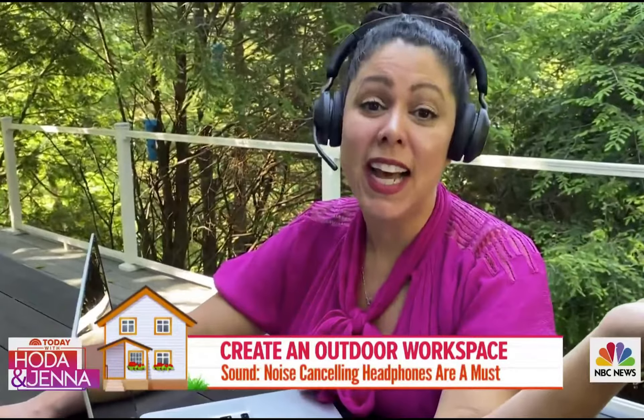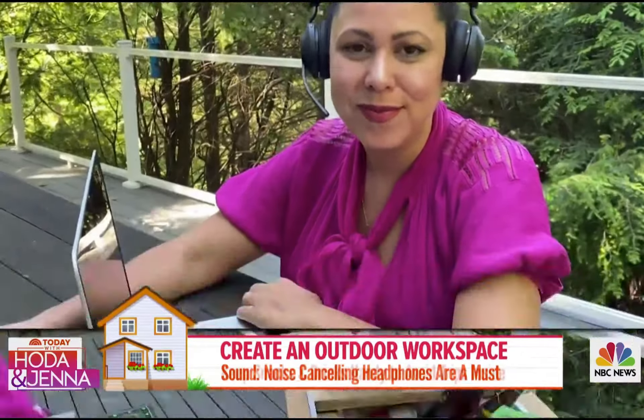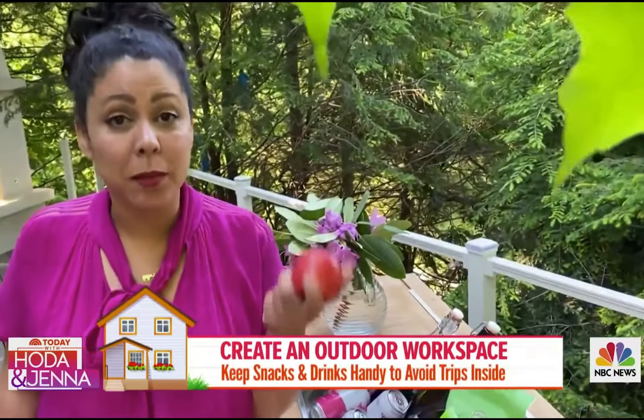When you have kids at home like I do, noise-isolating headphones are great for taking calls, so you don't have to take endless trips inside. Grab a cooler or a cart and put some snacks in it.